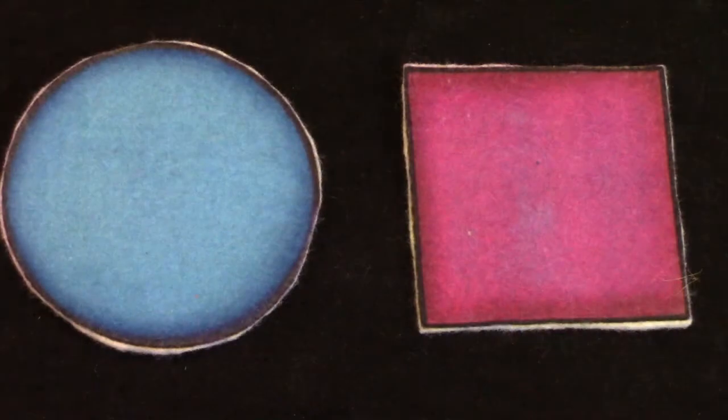The first shape that I want you to be looking for is a circle. Have you ever heard of a circle before? I bet that you already knew this shape. Class, before we go on our shape scavenger hunt, I want to make sure that we know what our shapes look like.